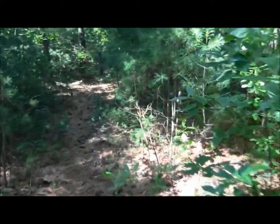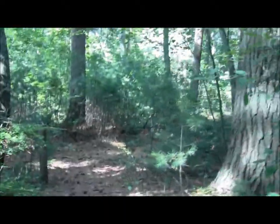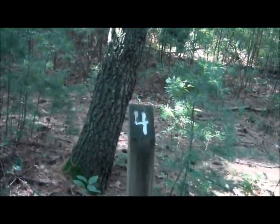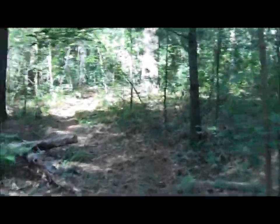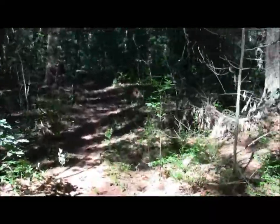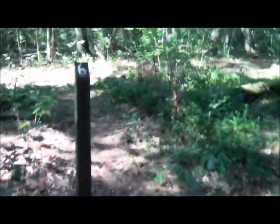Oh yeah, this is perfect tick territory. I wonder how they're doing. Another interpretive number thing. Here are a lot of chickadees. Here we are at number six.